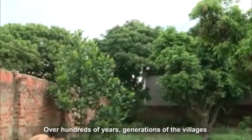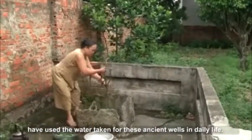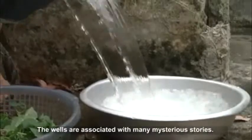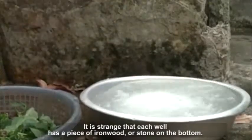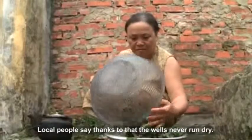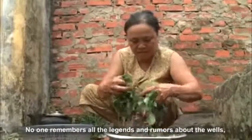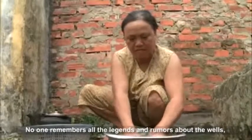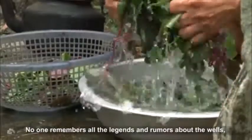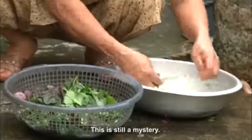Over hundreds of years, generations of villagers have used the water from these ancient wells in daily life. The wells are associated with many mysterious stories. It is strange that each well has a piece of iron wood or stone on the bottom — local people say that is why the wells never run dry. No one remembers all the legends and rumors, but it was great of the ancestors to choose positions to dig the wells so that they will never run dry. This is still a mystery.